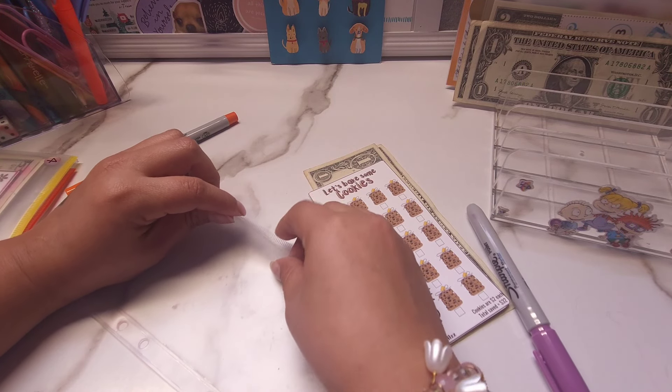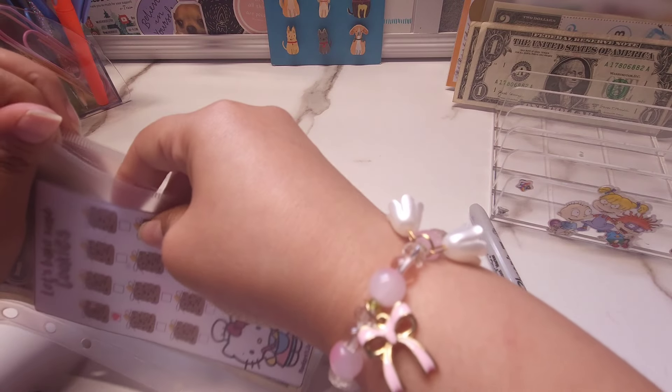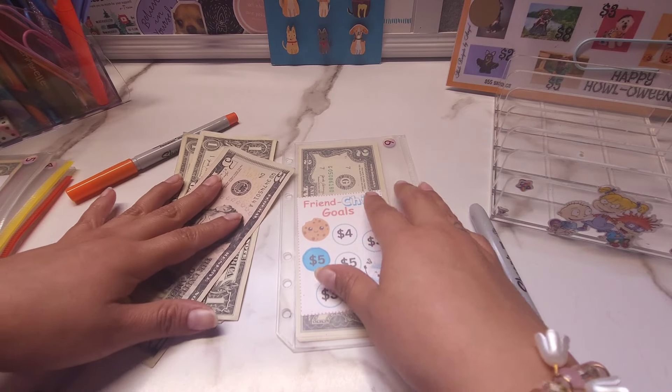And then I also have some Happy Mail. So I'm going to be opening that at the end of the video because I still have it in my purse — I forgot to bring it out. But yeah, I'm going to be opening that Happy Mail in a little bit.